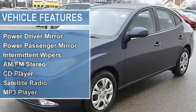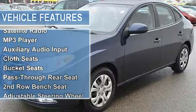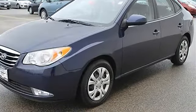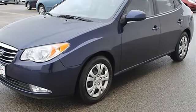Fog lamps, heated mirrors, power driver mirror, power passenger mirror, heated exterior driver mirror, heated exterior passenger mirror.